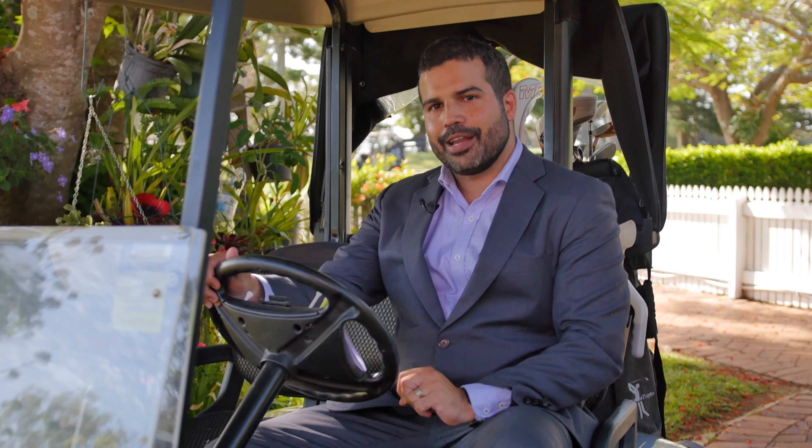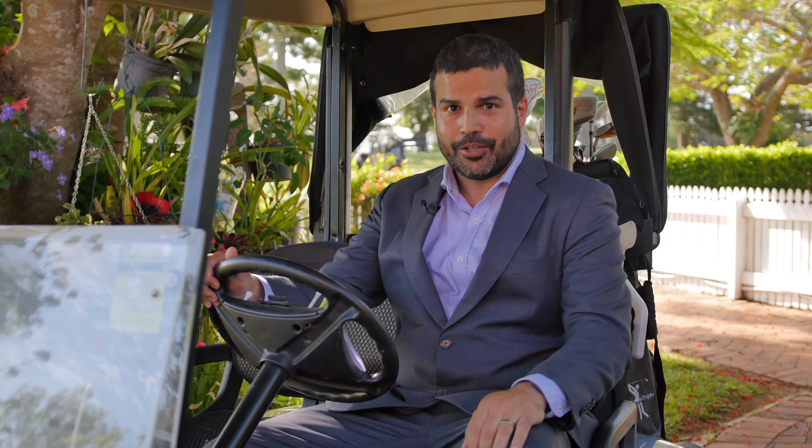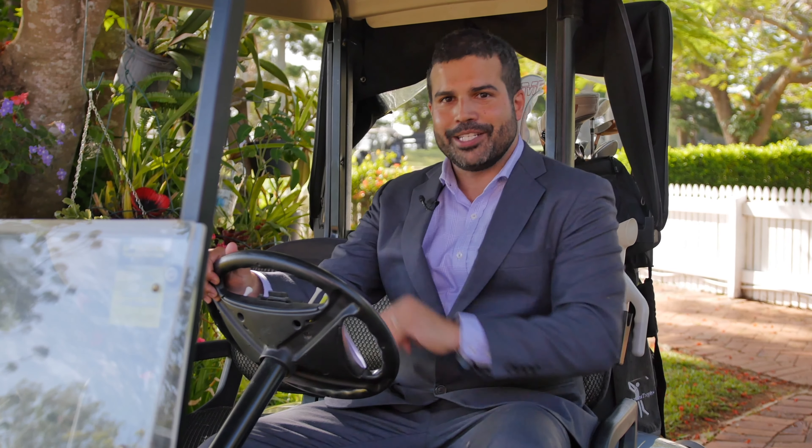Now, just behind the eighth green you're going to find a beautiful home — number 9 Frost Street in Clontarf. Why don't you go and check it out and I'll meet you later at the eighth green.